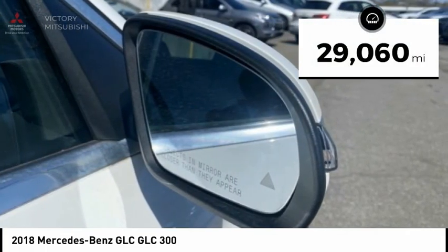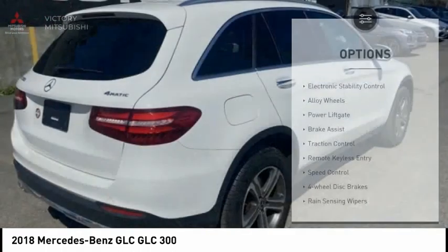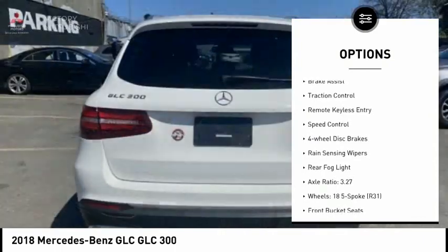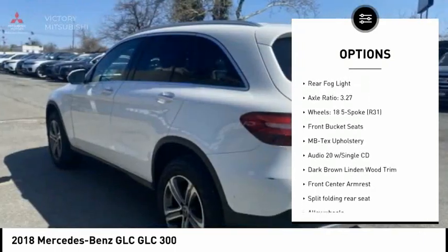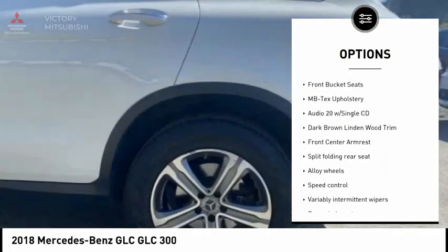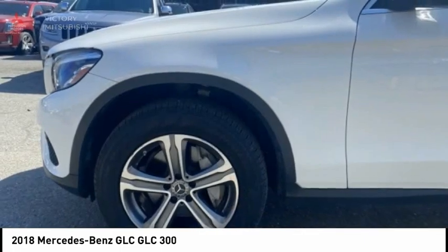This vehicle has less than 30,000 miles. Here are some of this vehicle's great options: electronic stability control, alloy wheels, power liftgate, brake assist, traction control, remote keyless entry, speed control, four-wheel disc brakes, rain-sensing wipers, and rear fog light.